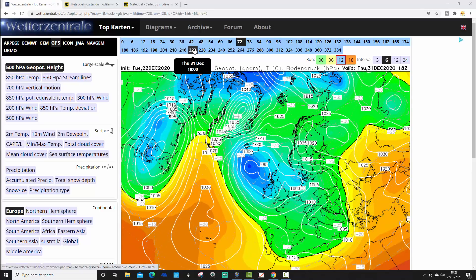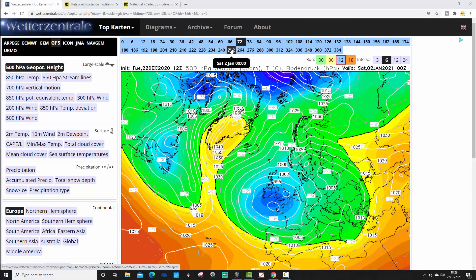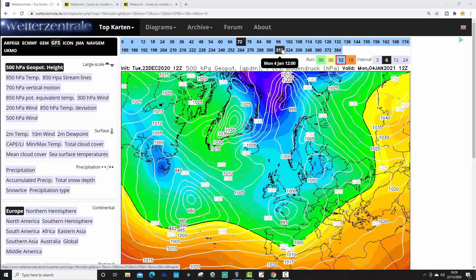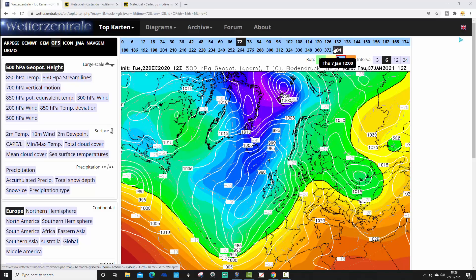Another low pressure looks to be diving in around New Year's Day — could that bring some New Year snow? Low pressure dives in over the New Year on this GFS Operational Run, keeping the cold weather going. Running up to the end of the GFS run to the 7th of January, it turns just a little bit milder on the GFS 12Z Operational, pulling up milder winds from the southwest and turning unsettled, wetter and windier.